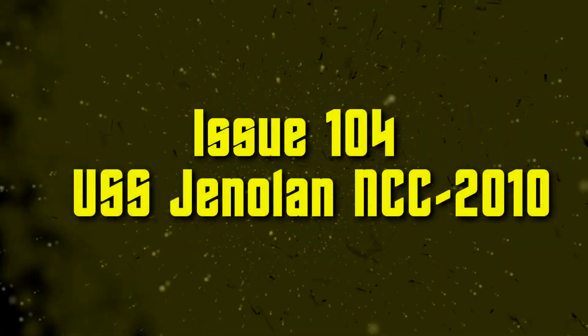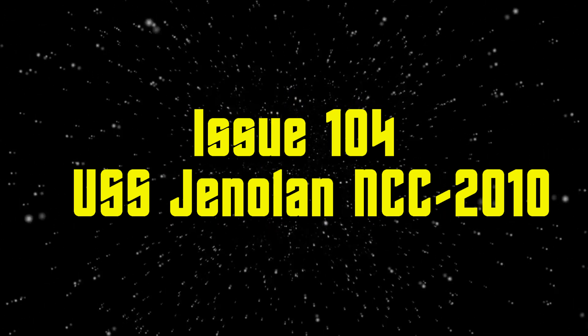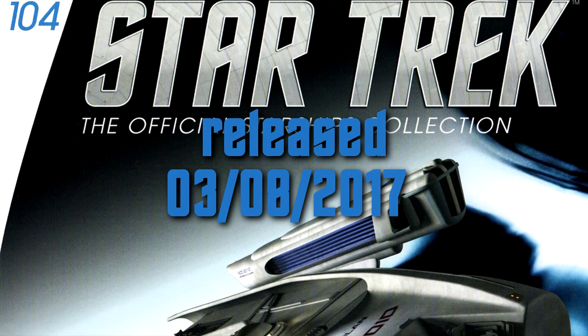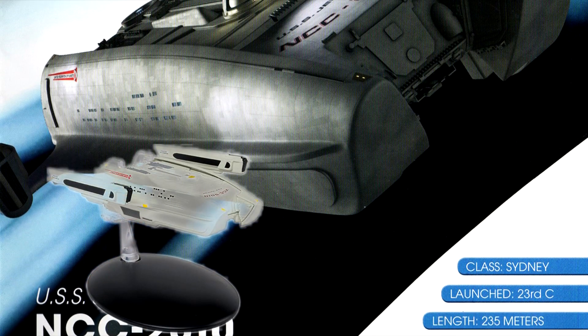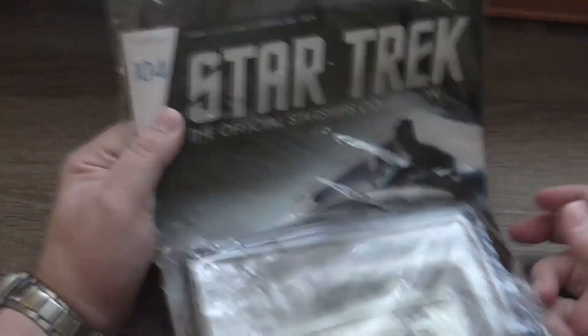Welcome back to another video from my series, Eaglemoss, the official Starships collection. This video will be about issue number 104, released back in August 2017, almost a year ago, which means I have to get faster to the current models. It's of course the USS Jenolan from the Star Trek: The Next Generation episode 'Relics.'